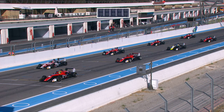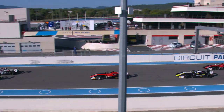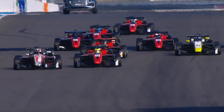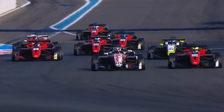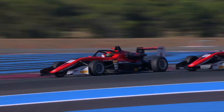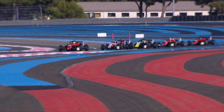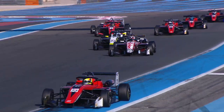Let's take a look back at the highlights. As the lights went out, Juju Noda got plenty of wheelspin off the line but enough purchase to challenge Kian Shields into the first corner, drawing about half a car length ahead before braking. But Kian Shields stood his ground, and from that point on nobody was able to challenge him at all. Juju Noda held second in the early stages.